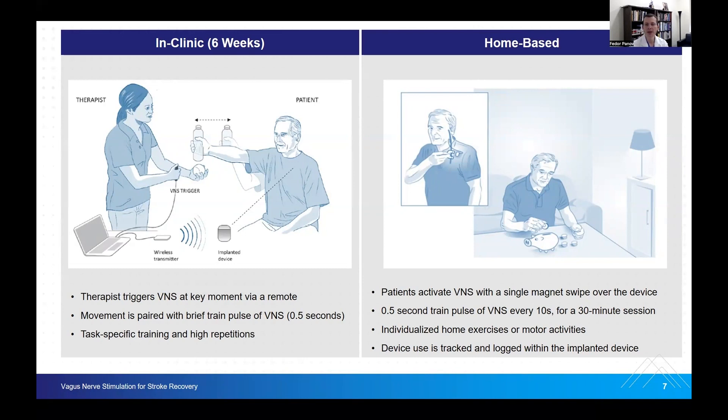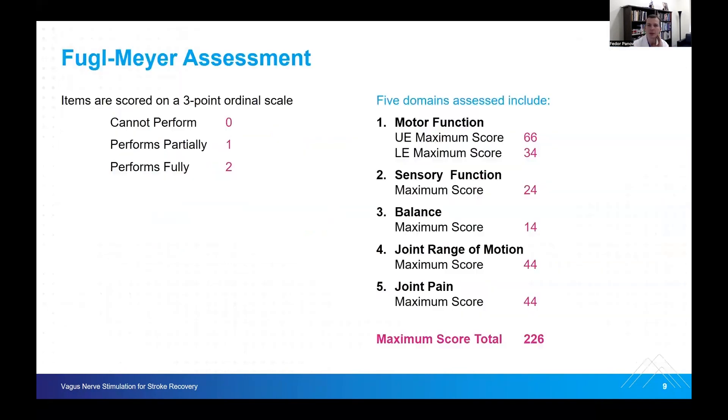A key evaluation that will come back throughout this talk is the Fugl-Meyer assessment. The Fugl-Meyer is a movement scale scored at a maximum of 3.0 per item — low numbers are bad and higher numbers are good. The five domains assessed include motor function, sensory function, balance, range of motion, and joint pain, for a maximum score of 226. For the purpose of the trial, most focus has been on the upper extremity score, which has a maximum of 66.